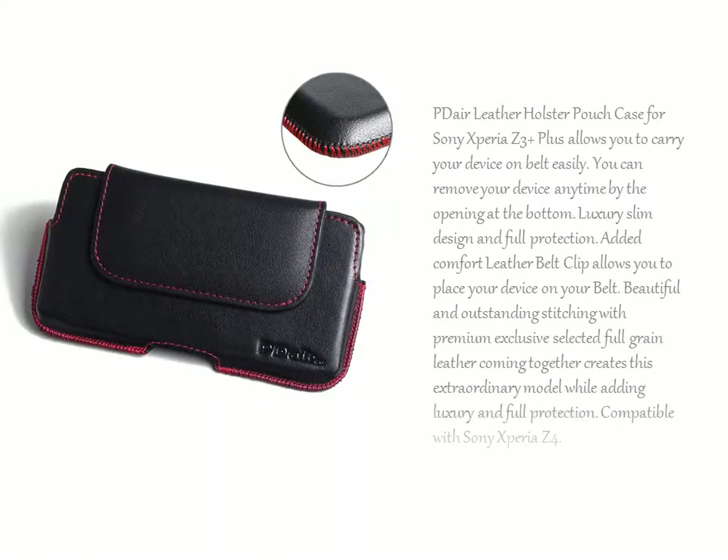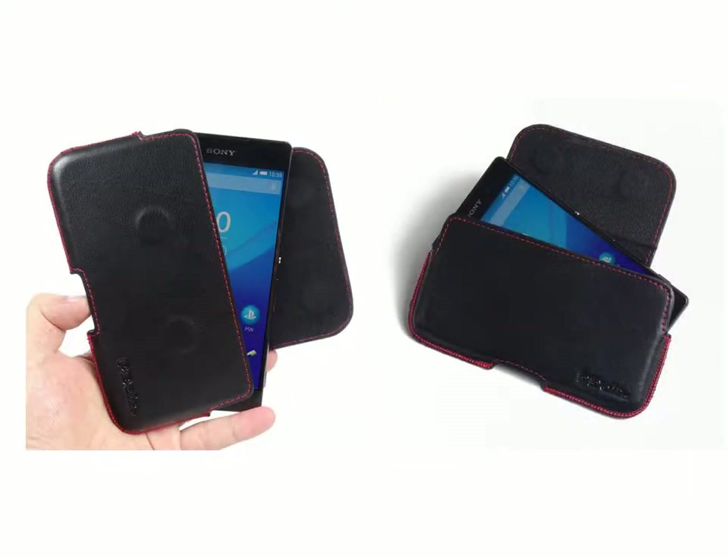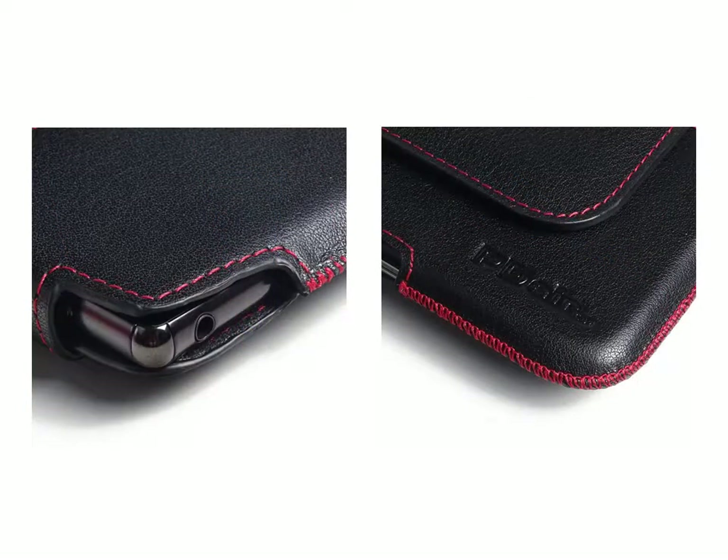The luxury slim design and full protection added comfort leather belt clip allows you to place your device on your belt. Beautiful and outstanding stitching with premium exclusive selected full grain leather coming together creates this extraordinary model while adding luxury and full protection. Compatible with Sony Xperia Z4.